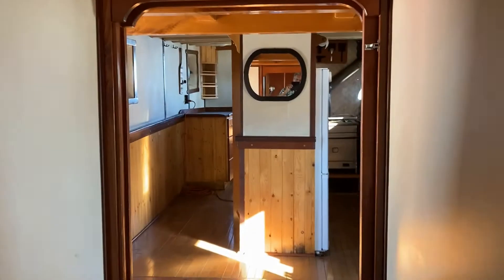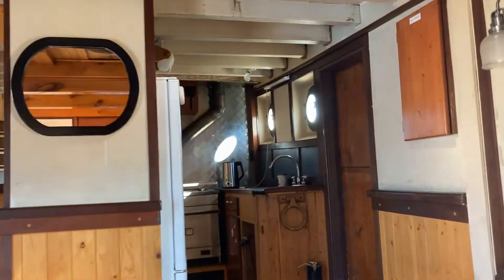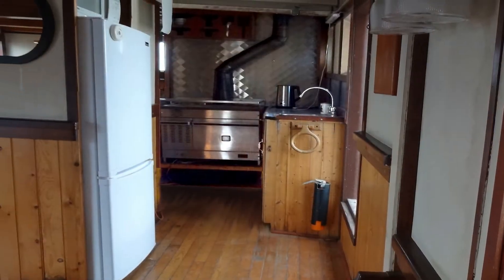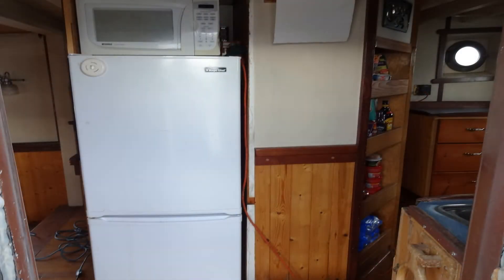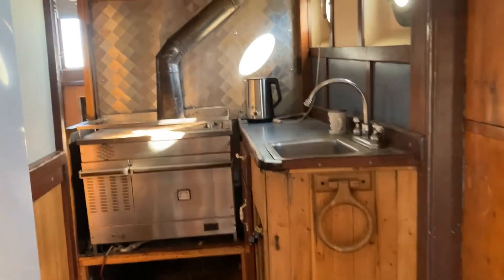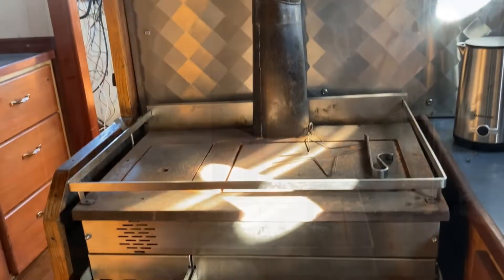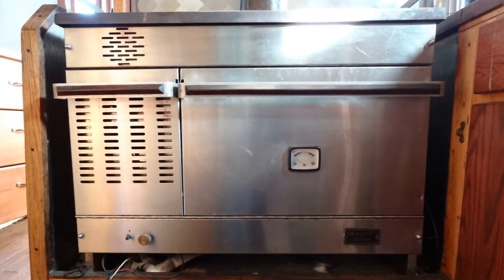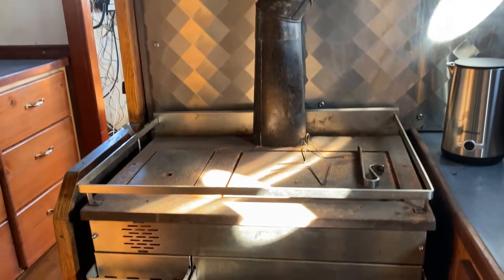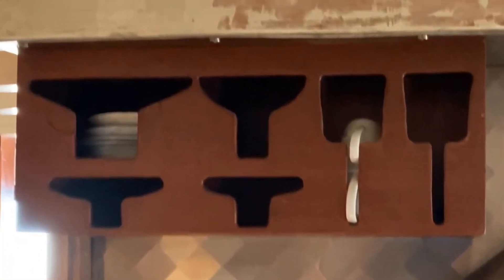We now leave the master suite and cross the main salon into the starboard side galley. The galley has a standard-sized over-under refrigerator and freezer with a microwave perched on top. The galley counter has a single-well stainless steel sink. We take a closer look at the Dickinson Atlantic diesel cook stove, which provides a large cooking surface, a baking oven, and a source of dry heat in cold weather. Note the built-in dish storage above the stove.